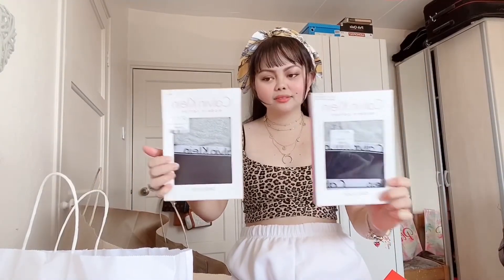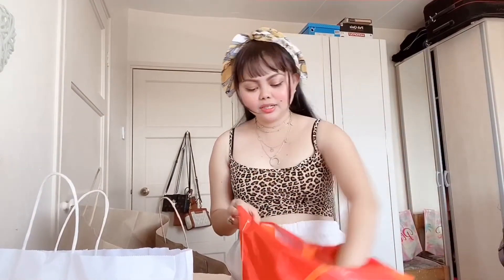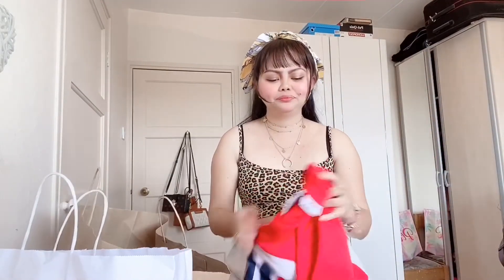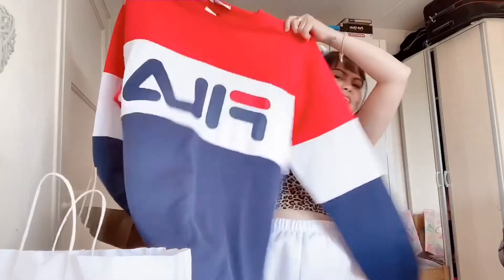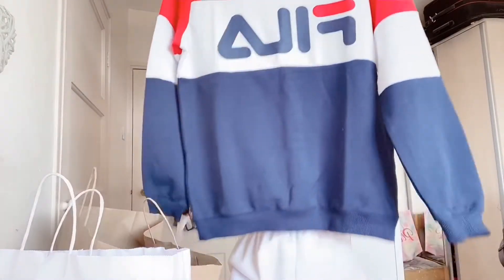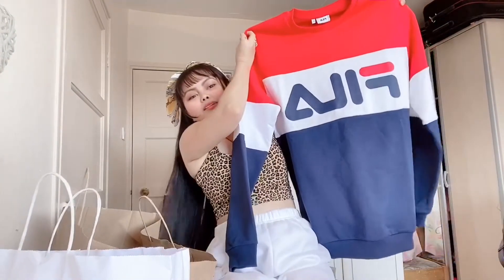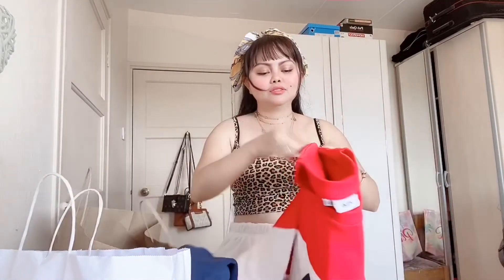Gray and black, I'm so excited! So next one — oh my favorite — can you see it guys? Have you seen it? It's so nice, I've got Fila again, it's so big.